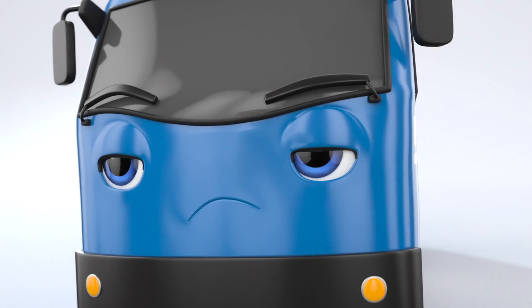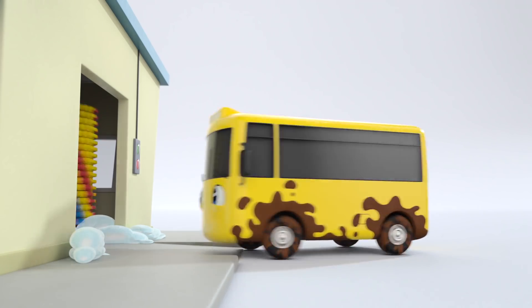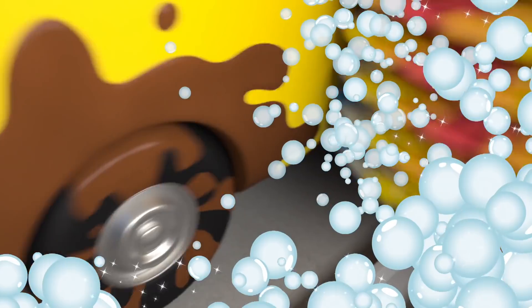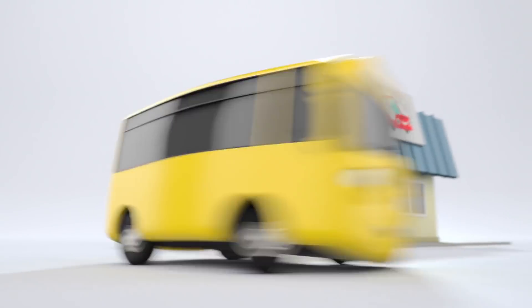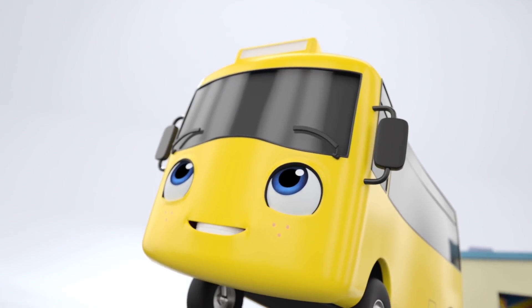Go on, Buster. You can do it. You're almost there. Ready, set, go. You're doing it, Buster. It tickles. That's not so bad, is it? And out he comes. There. That wasn't so bad, was it, Buster?